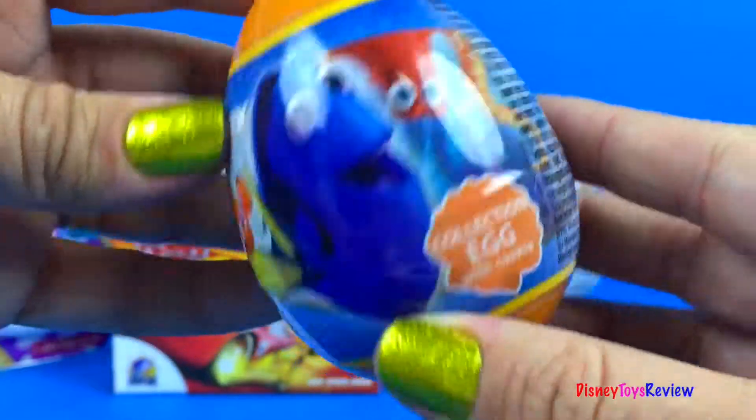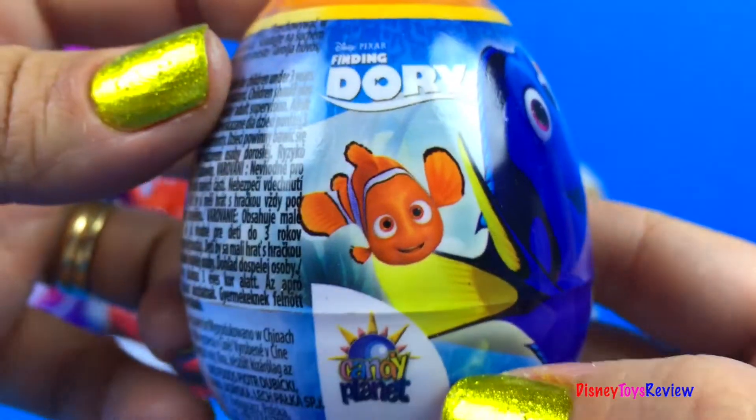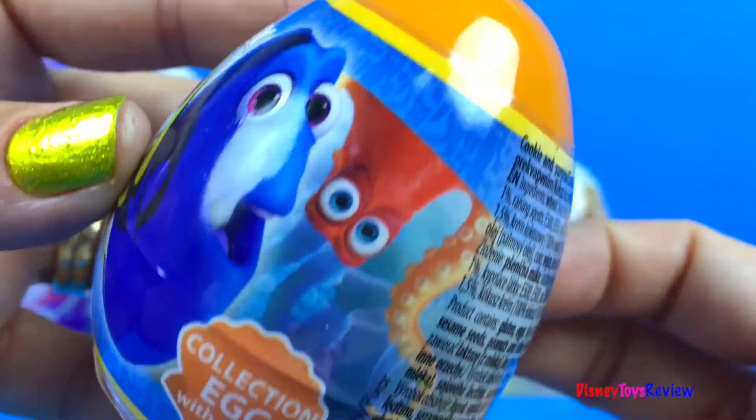Let's see what's inside this Finding Dory surprise egg! Look, there's Nemo! And Dory! And Eve and Hank!